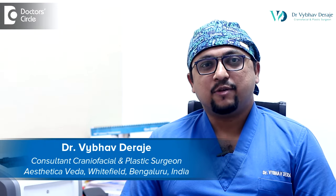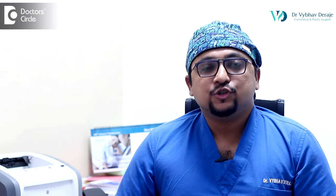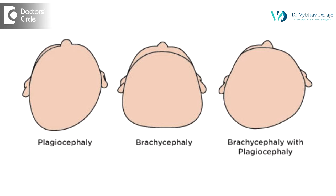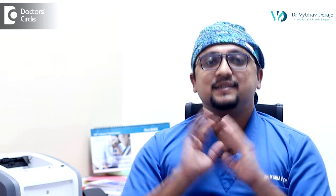Hi, I'm Dr. Vaibhav Deerajay, a consultant craniofacial and plastic surgeon in Bangalore. Positional plagiocephaly, or deformational plagiocephaly, is where there is an abnormal shaped skull due to the position of the child in the first few months. You may have noticed that grandmothers traditionally insist upon massaging the head to improve its shape, as this was thought to be caused by the child's sleeping position.